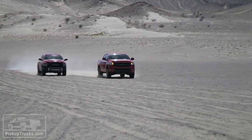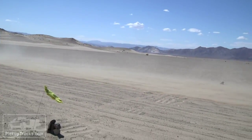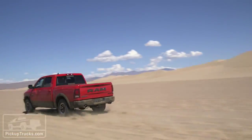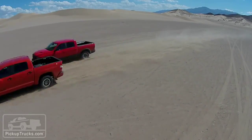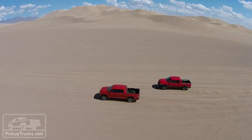Interestingly, the Tundra TRD Pro dominated in each of the four settings, with the exception of two-wheel drive with traction controls on — what would be a normal everyday setting. Everywhere else, the Ram Rebel fell behind a little, and sometimes a lot.